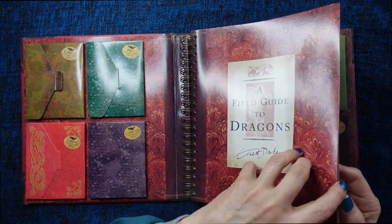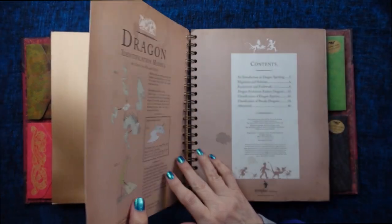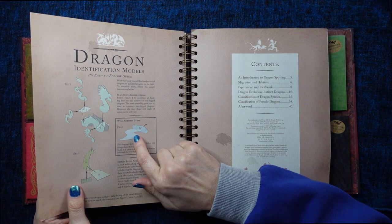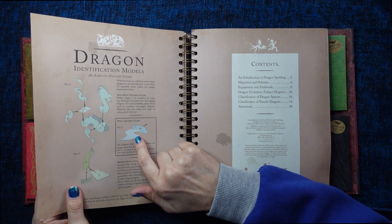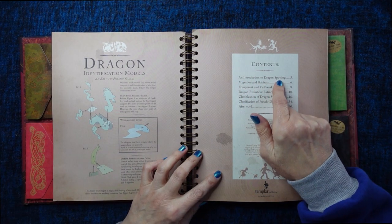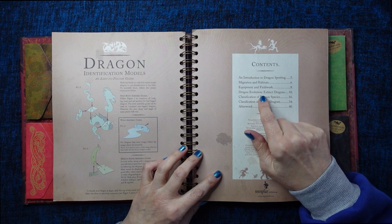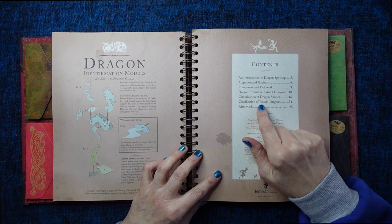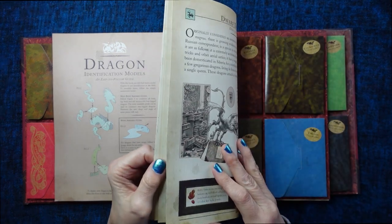And then in the folder we have various things. Here, this tells you how to set the dragon model up. The contents of the actual folder are: an introduction to dragon spotting, migration and habits, equipment and fieldwork, dragon evolution, extinct dragons, classification of dragon species, classification of pseudo-dragons, and an afterword.